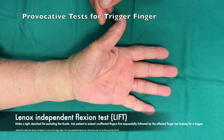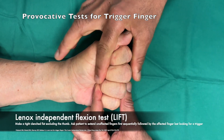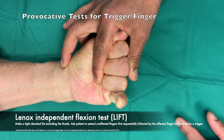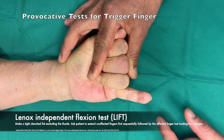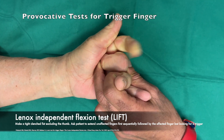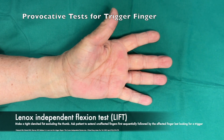The second test is the Lennox Independent Flexion Test, described by Politsk et al. from the Lennox Hill Hospital, New York. The patient is asked to make a tight full fist without including the thumb. Then the patient is asked to extend the unaffected fingers first in a sequential manner and the affected finger last. Any trigger becomes apparent.